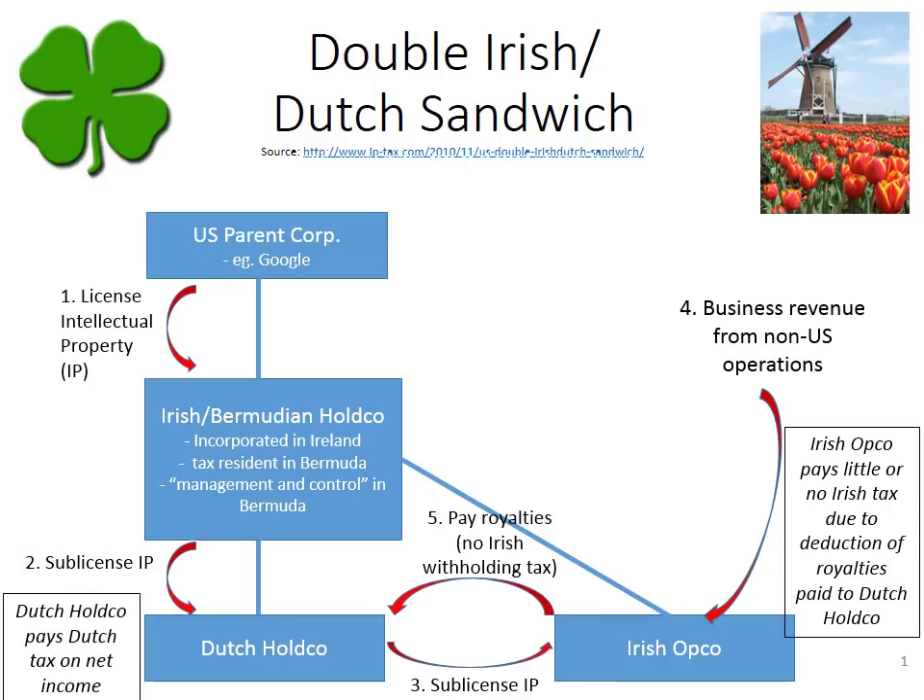The Dutch Hold Co. does pay Dutch tax on its net income, which would include the royalties received, but that royalty income is offset by deductions for royalties that the Dutch Hold Co. pays to the Irish Bermudian Hold Co. That payment from the Dutch Hold Co. to the Irish Bermudian Hold Co. is not subject to any withholding tax, because under Dutch law withholding tax does not apply.